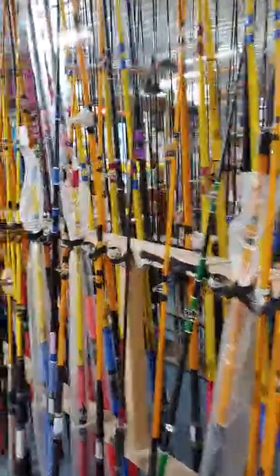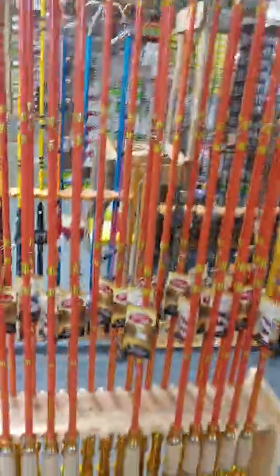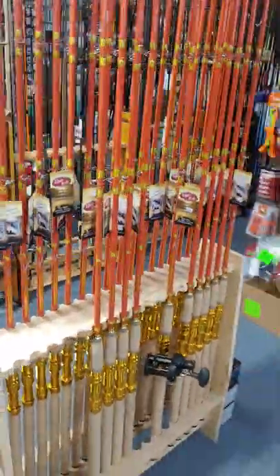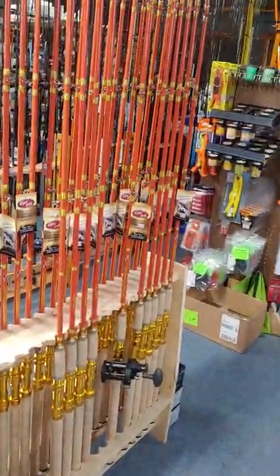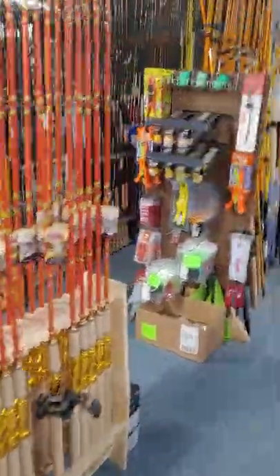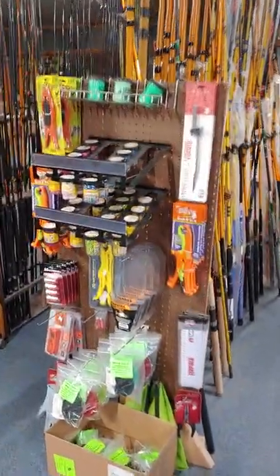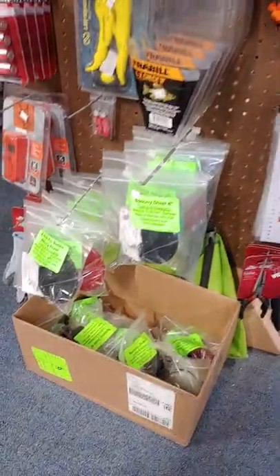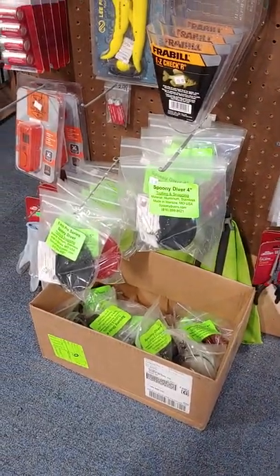Lots of catfishing gear. There's my custom rods, Edgar's, my signature series — they've been flying off the shelf for the last two months. We've got crappie niblets, fish grips. We've got spoony divers for trolling for spoonbill.